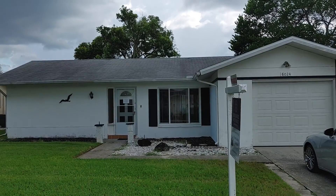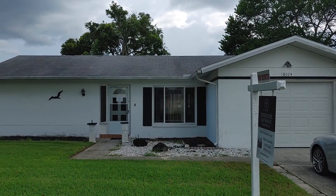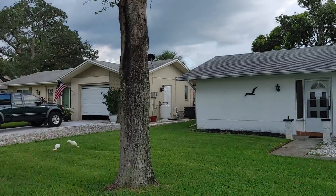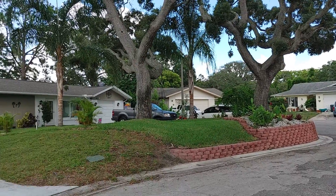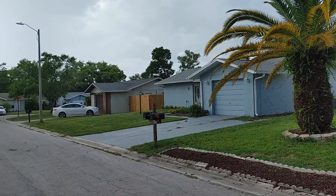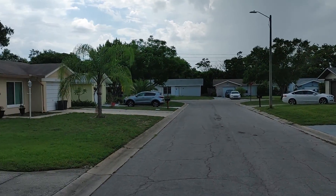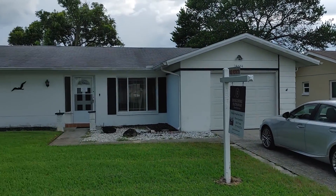We are in front of 8024 Las Cruces — not really sure how to pronounce that. Let me do a little panoramic for the neighborhood. It's very quiet and pretty consistent.